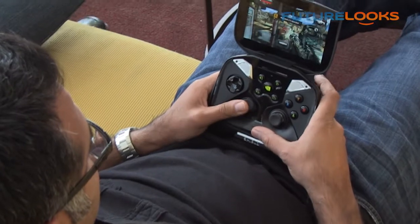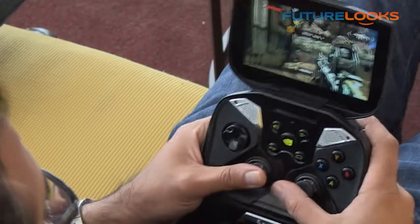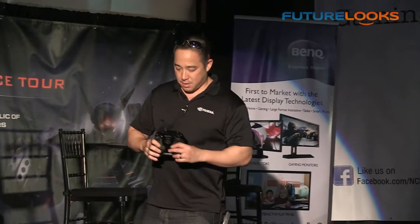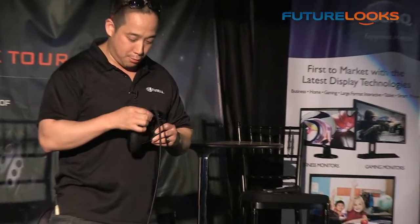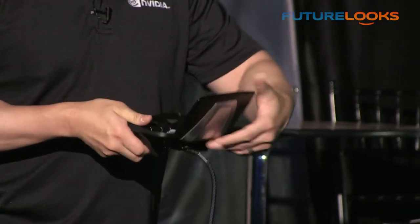If you guys want to check it out, definitely come by. I'll be walking around the floor for the rest of the event — ask for a hands-on demo. BitPhoenix has some prizing for anyone who can tell me a little bit about what I just discussed. There's also a micro SD slot and 16 gigs of onboard storage.